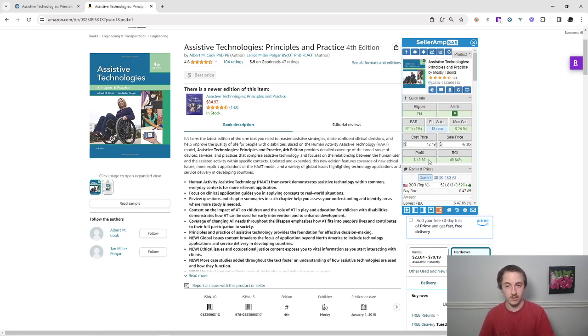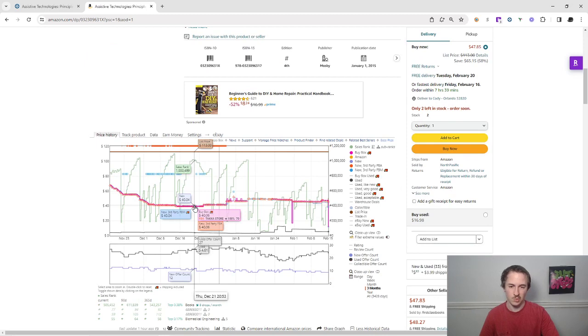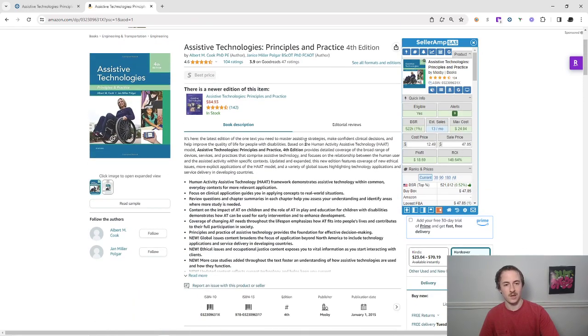You can merchant-fulfill these books — ship them out yourself — or send them into Amazon. This is a kind of book I would just send into Amazon because I'm not worried about the price tanking. You just send it in, price it at market value, sell it, and get a premium usually because you're doing Prime shipping. If you send your item to Amazon you get that Prime badge where it says 'ships from Amazon' — that's really nice.